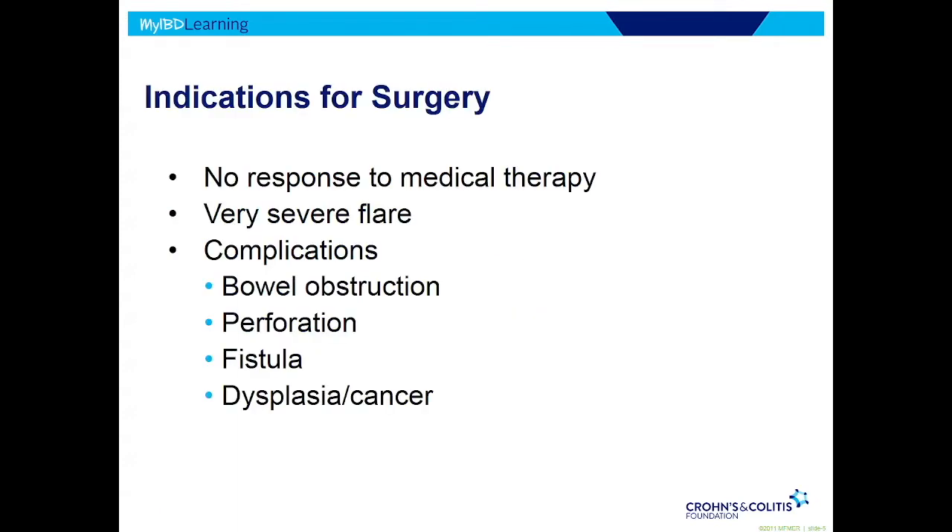Why would we do surgery on somebody? One of the more common reasons is the disease doesn't respond to medications — refractory disease — and sometimes you just need to remove it to get the patient feeling better. Sometimes a person has a really severe flare, so severe we don't have time to wait for medicines to work. They're really sick — we need to get them to the operating room. And then finally, complications.